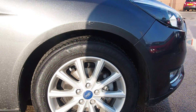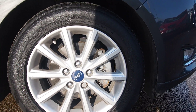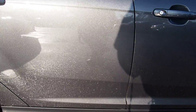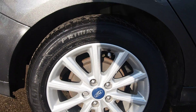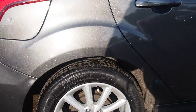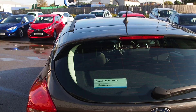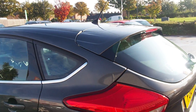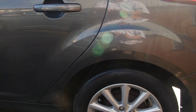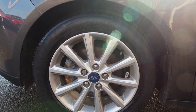I'll show you the wheels now. No damage on that. Go down the bodywork. As you can see, the wheels are unmarked.